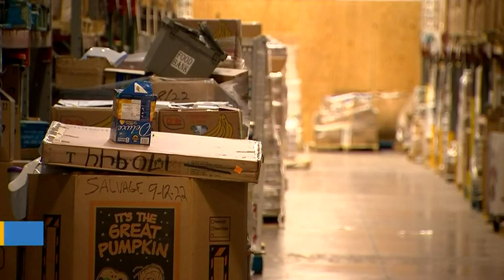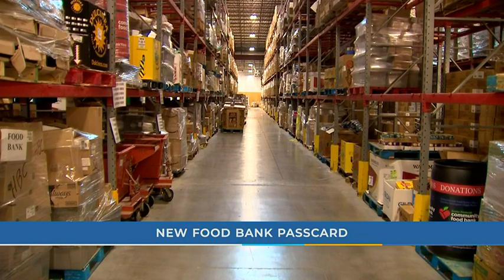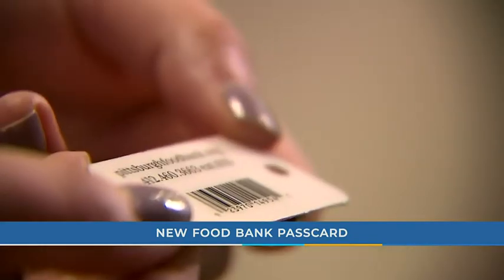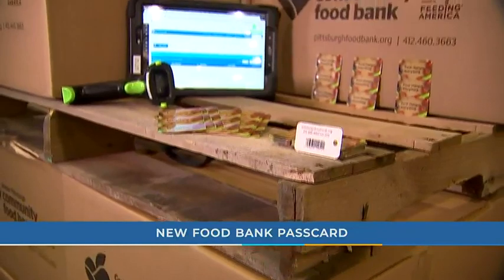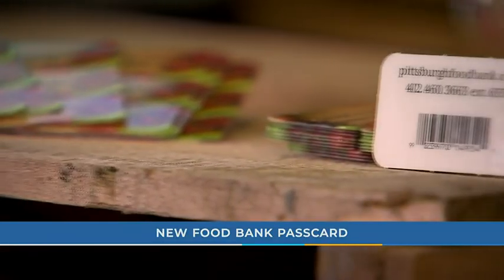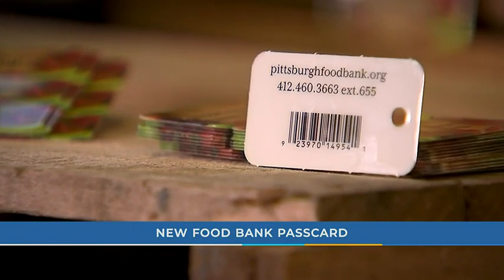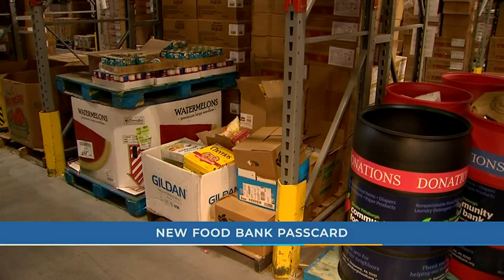Food changes everything — that's the motto of the Greater Pittsburgh Community Food Bank. But this tiny barcode is a game changer of its own. We're really excited about the possibilities that it has. This week marks the official launch of Pass Cards, a small scannable plastic card that can easily attach to a keychain to help simplify the distribution of food to families in need.